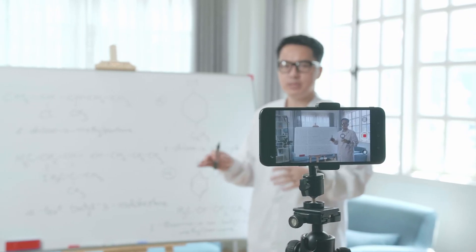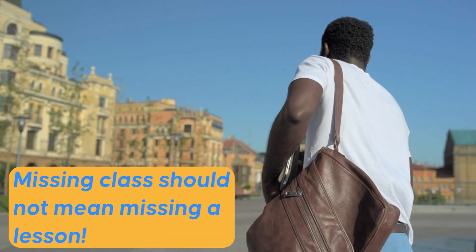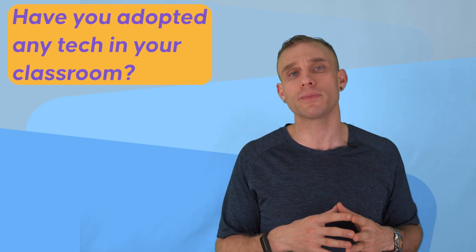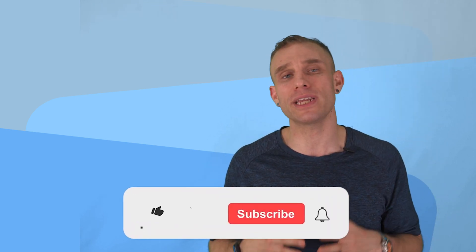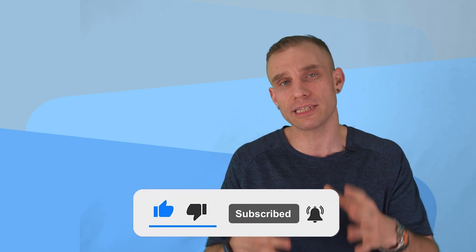After two years of online classes, the idea of delivering another class over Zoom is the last thing I want to do. That said, we can learn from that period of online education and try to make classes easier to attend for everyone. Simulcasting or recording your lessons for absent students to watch later is a great way to make sure that a flat tire or snow day doesn't get between you and your students. There are many more ways to introduce technology into the classroom, but today we wanted to pick three quick, easy ways that you could integrate technology you already have into your classes and ultimately improve the experience of your students.